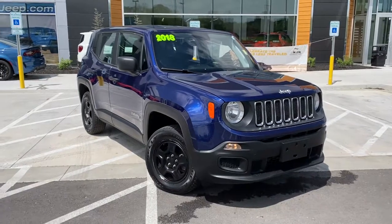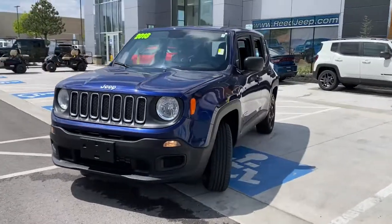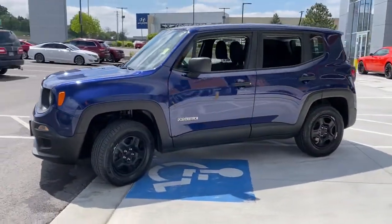You will love the features of this 2018 Jeep Renegade. This vehicle still has fewer than 45,000 miles on the clock, so it won't last long.